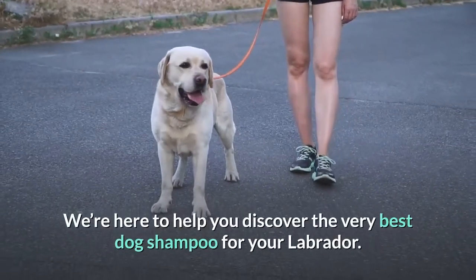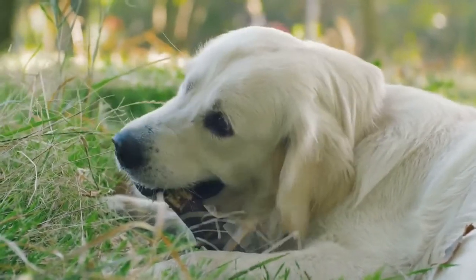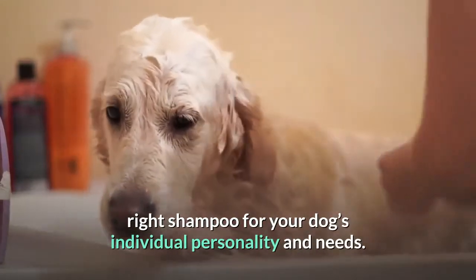We're here to help you discover the very best dog shampoo for your Labrador. In this video you won't just find our favorite shampoos — we'll also give you the information you need to choose the right shampoo for your dog's individual personality and needs.